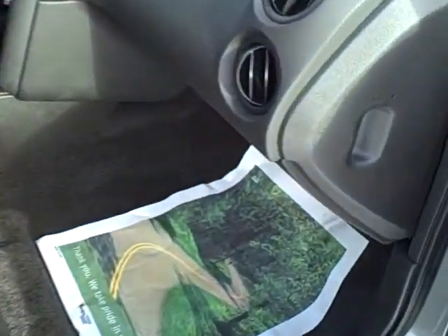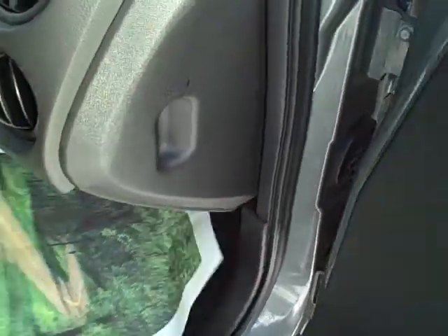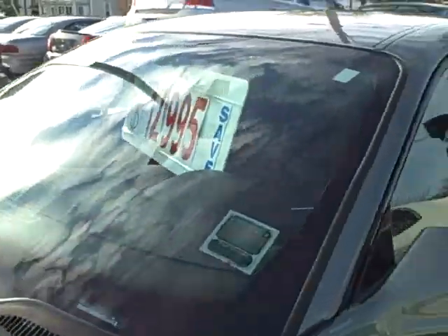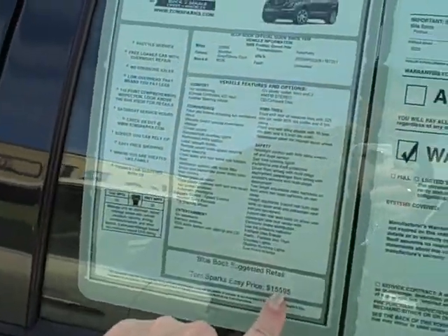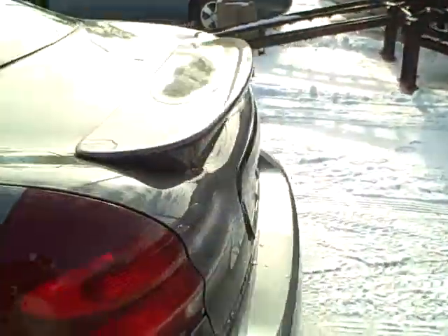That's a nice one. Let me show you the carpet down here — nice and clean, just like brand new. Again, alloy wheels. 12,995. Normally, 15,500 is what the original sticker was. 23,000 miles.